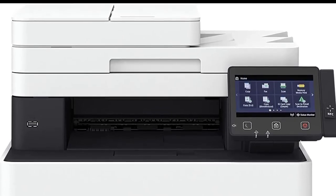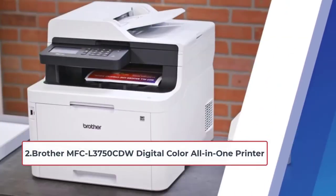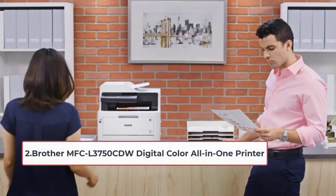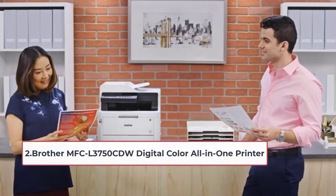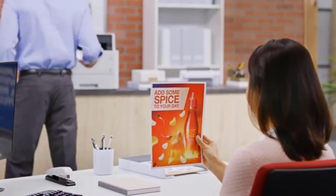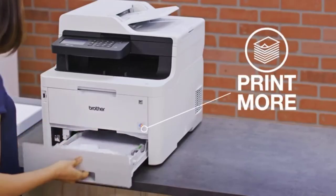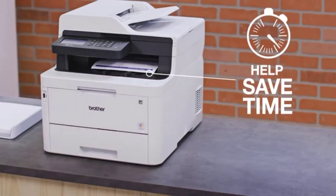At number two: Brother MFC-L3750CDW digital color all-in-one printer. The Brother MFC-L3750CDW delivers reliable print, copy, scan, and fax. It is the best solution for your busy home and small office if you are looking for laser printer performance.